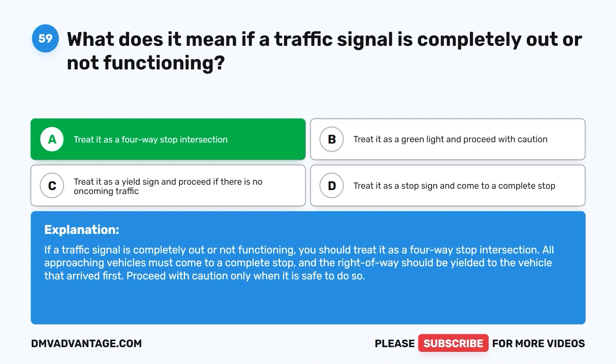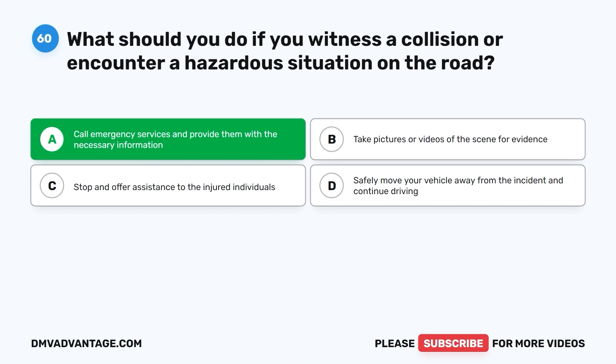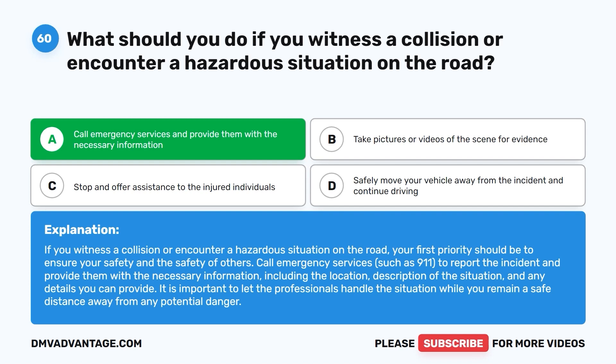Question 60. What should you do if you witness a collision or encounter a hazardous situation on the road? A. Call emergency services and provide them with the necessary information. B. Take pictures or videos of the scene for evidence. C. Stop and offer assistance to the injured individuals. D. Safely move your vehicle away from the incident and continue driving. The correct answer is A. Your first priority should be to ensure your safety and the safety of others. Call emergency services such as 911 to report the incident, providing the location, description of the situation, and any relevant details. It is important to let the professionals handle the situation while you remain a safe distance away from any potential danger.